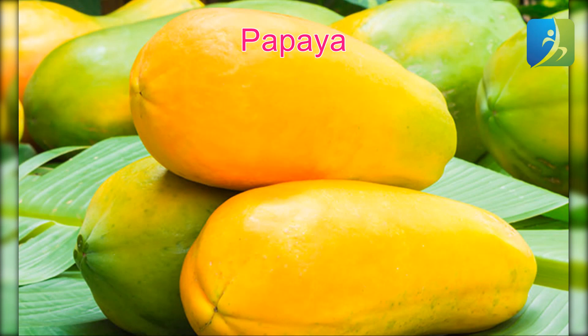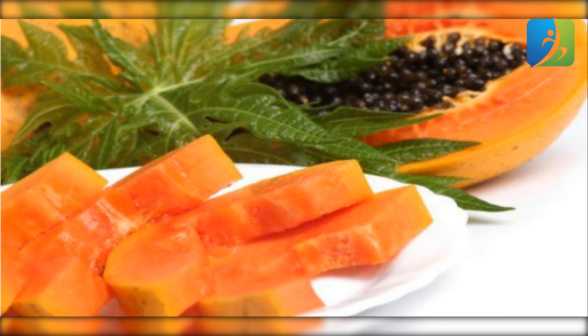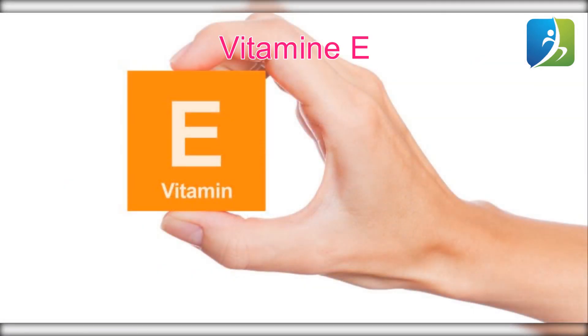Papaya is among the best foods to increase white blood cells. This fruit has the ability to increase the production of white blood cells, or lymphocytes, because it is loaded with vitamin A. Lymphocytes are good for boosting the immune system and battling certain cancers. Apart from this, papaya is also enriched with vitamin C and contains a digestive enzyme named papain, which has anti-inflammatory properties. This fruit is also useful for overall well-being as it is a rich source of folate, potassium, and B vitamins.